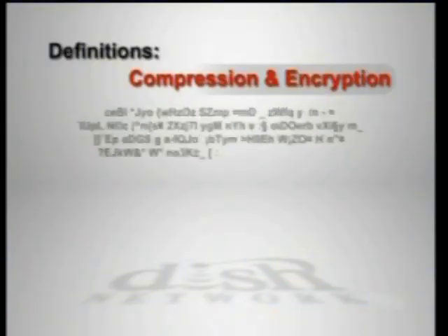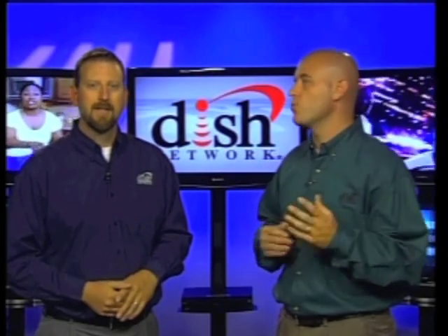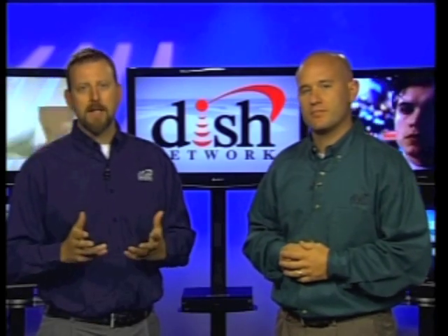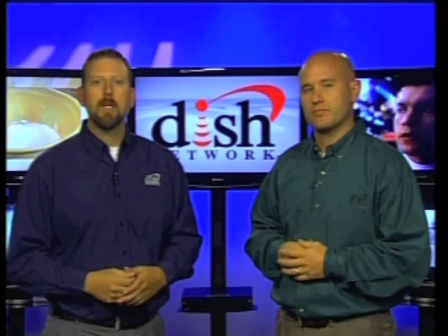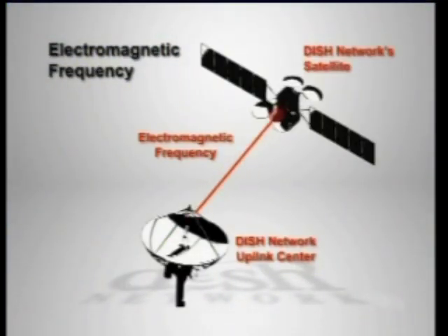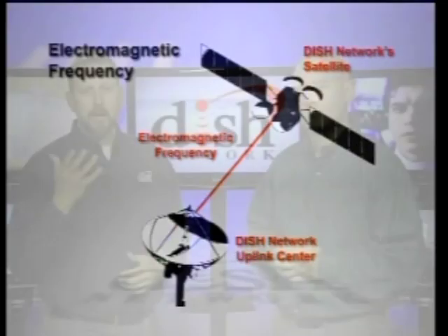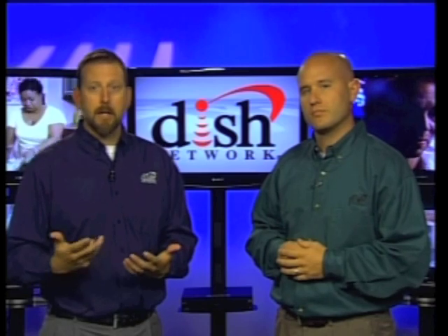It's here in the process that the Discovery Channel signal must be compressed and encrypted. The first process that takes place at the Uplink Center is compression. The Discovery Channel signal will be carried up to the DISH Network satellites on waves called electromagnetic frequencies. But each frequency can only carry so much programming. That's why compression becomes really important, because it allows more programming to be carried on each frequency.